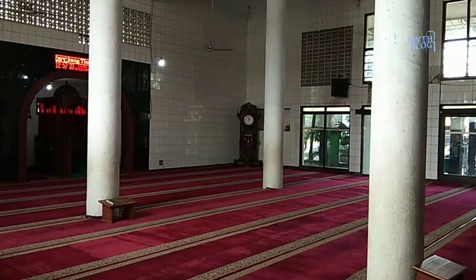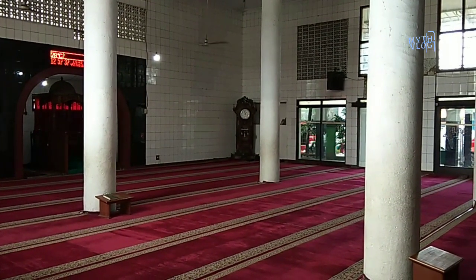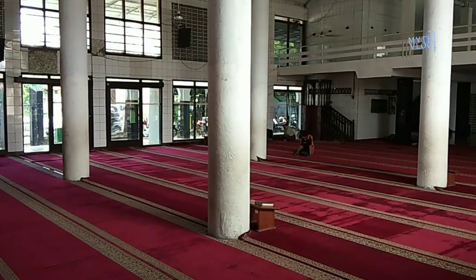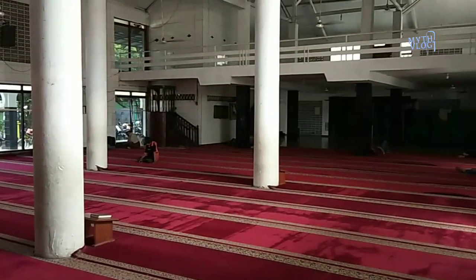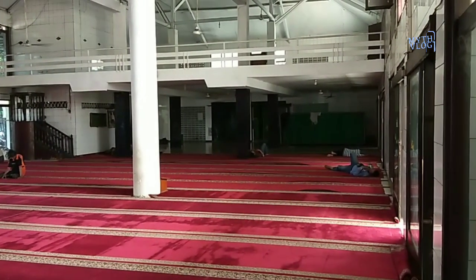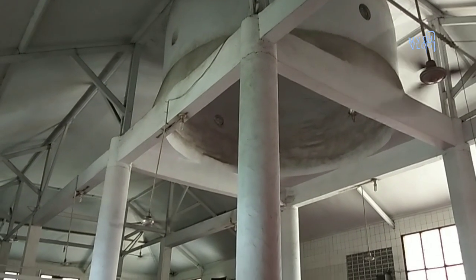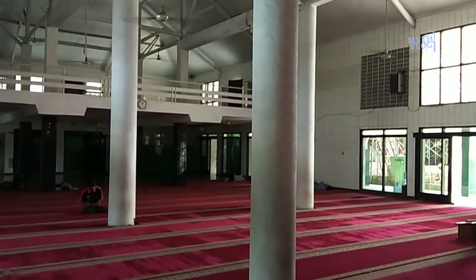Keberadaannya ini juga bakal tinggal kenangan, karena nanti kalau masjid yang di belakang dekat TPU sudah jadi, mau tidak mau masjid ini mesti digusur dan diratakan. Padahal yang sangat disayangkan, masjid ini sudah lebih dari 150 tahun. Tapi apakah masjid ini sudah masuk ke dalam warisan cagar budaya?